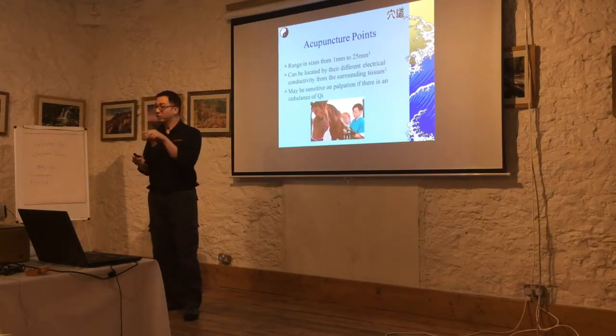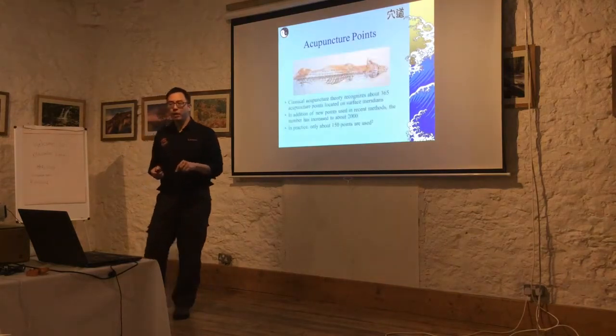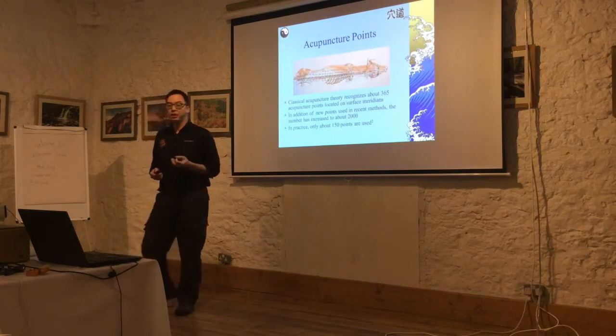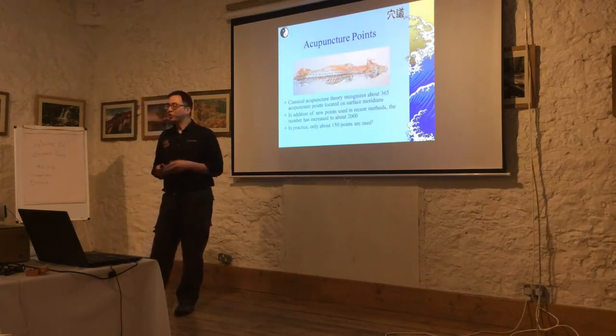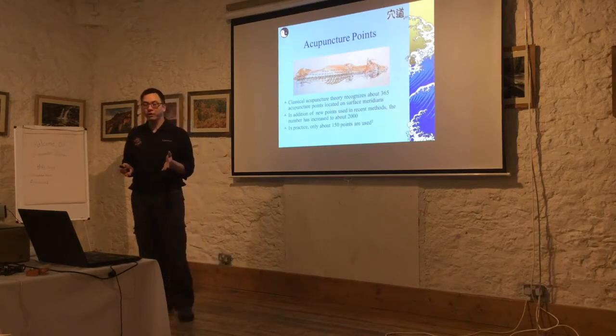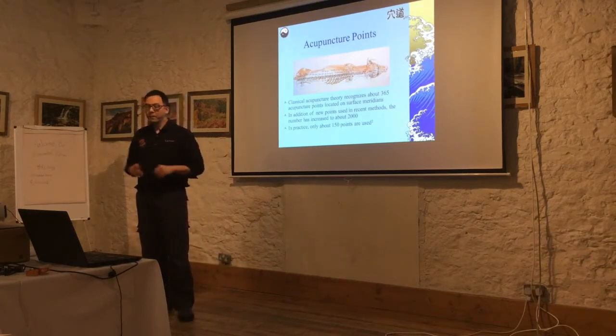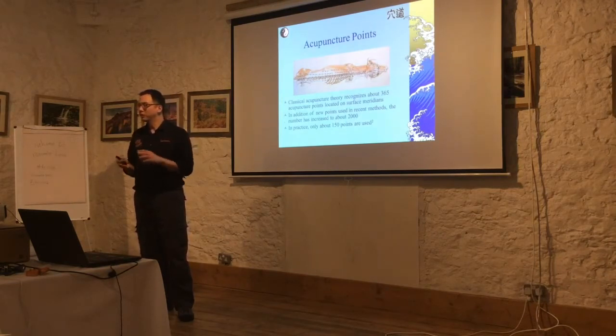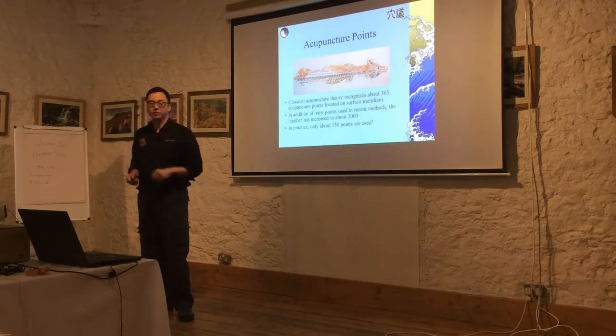And you can certainly be very sensitive when you touch them. So in classical acupuncture theory, there are about 365 recognised points on the surface meridians. In reality, there are probably more than 2,000. Practically, we usually use about 150. For me personally, I usually use about 90 for the conditions that I treat. So they all exist, and they're out there.